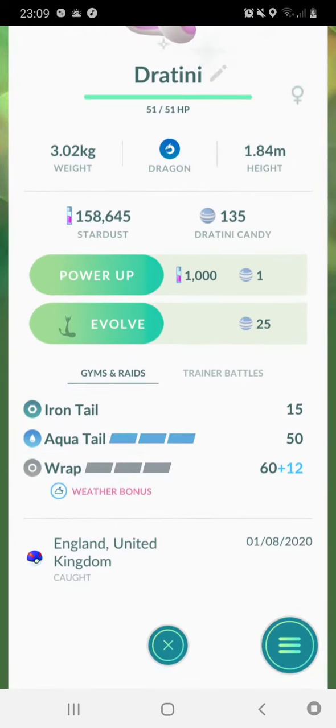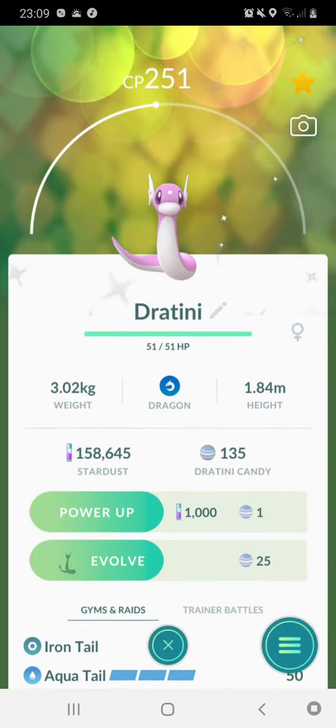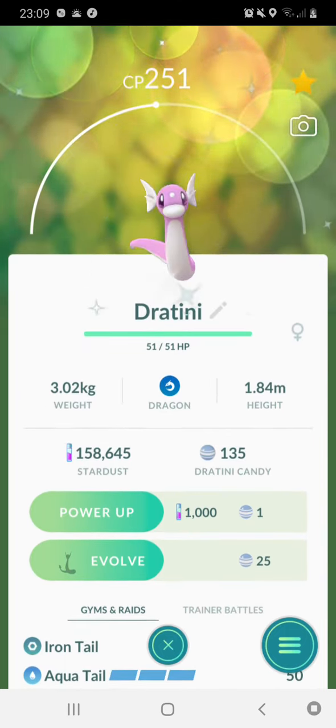And here's the new attack I just gave it. It's got Iron Tail and Aqua Tail. It says it's a dragon — it's also a water type.